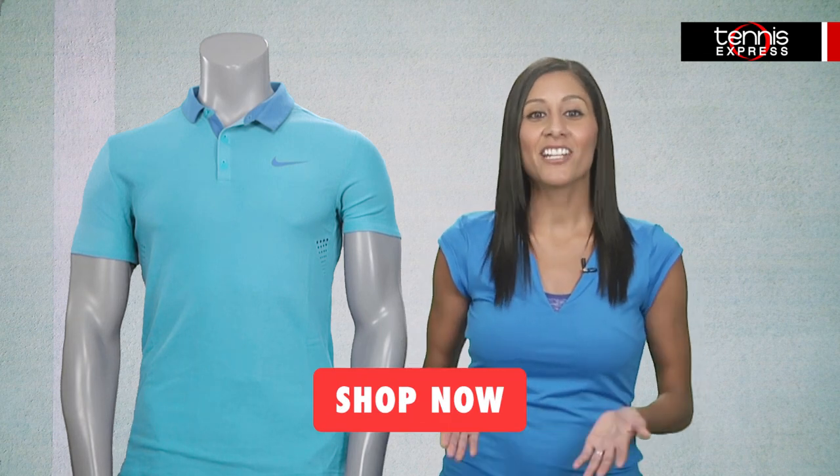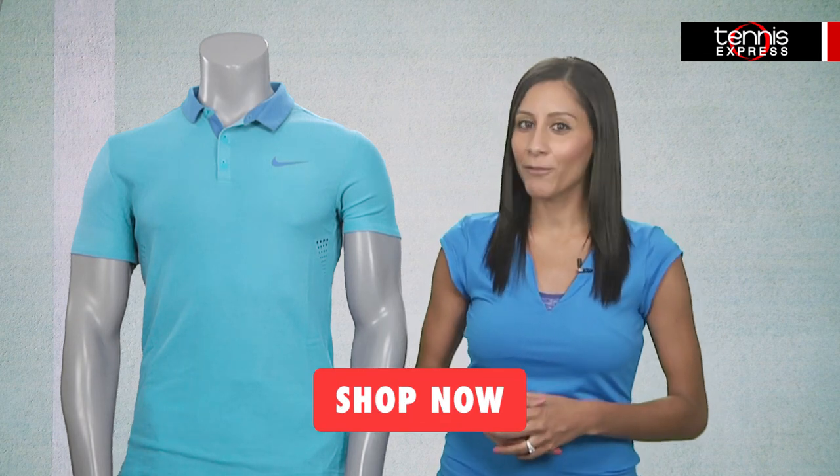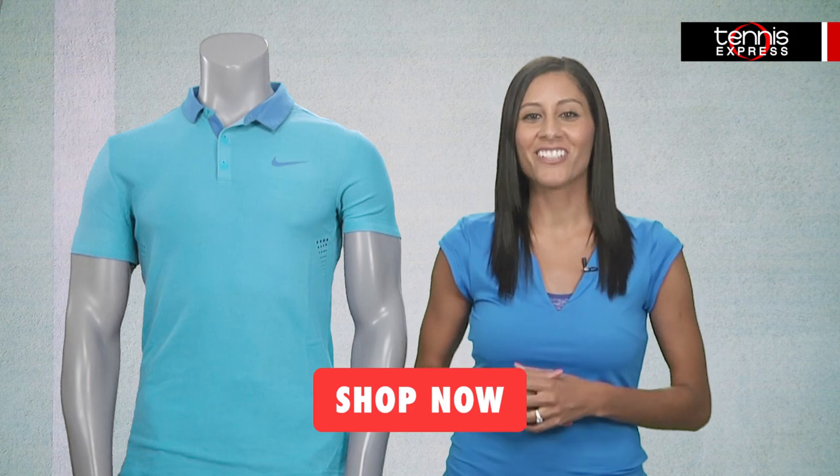You can get Roger's US Open look and gear by clicking the Shop Now button or the link in the description box below. Stay tuned for more pro player gear guides and reviews, and please subscribe to our channel. Thanks for watching.